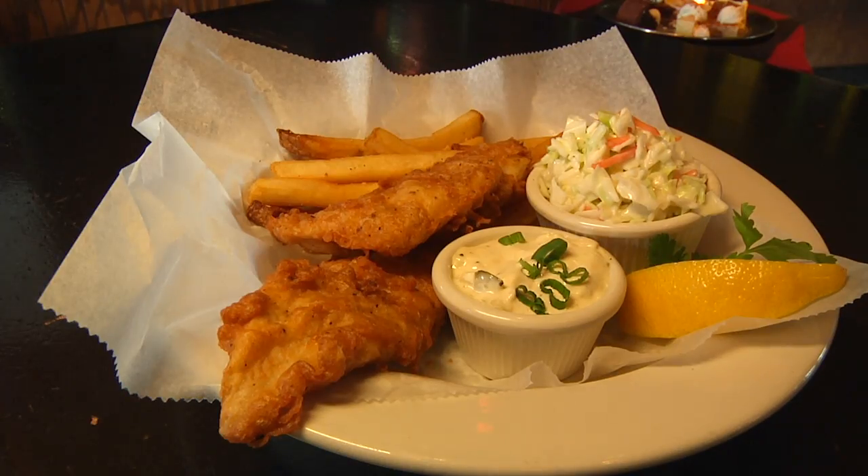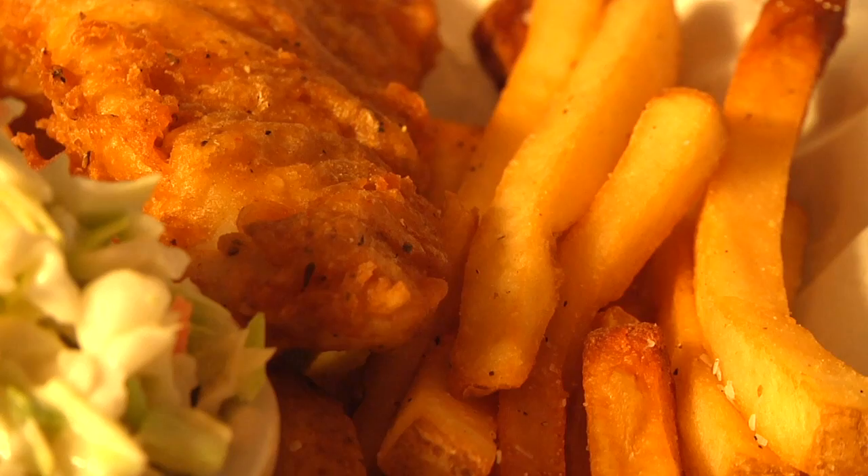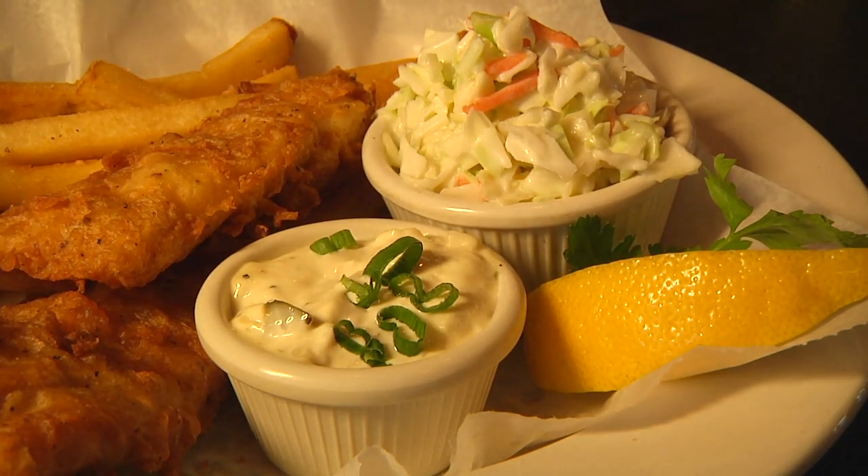And then we've got our fish and chips. We do a Smittix beer batter with fresh Atlantic cod, homemade tartar sauce, and coleslaw.